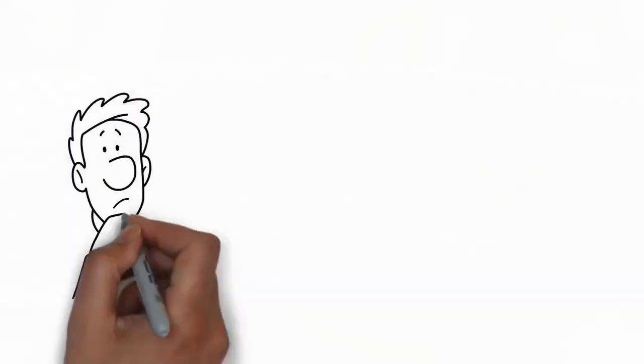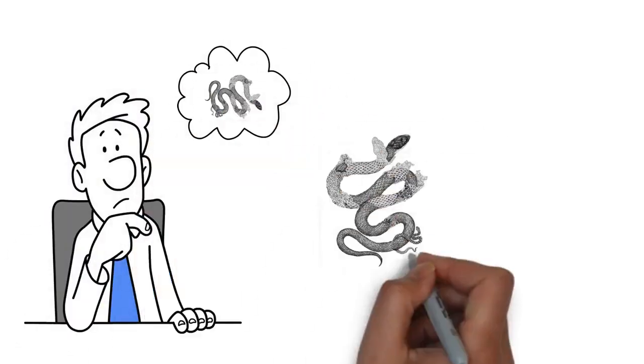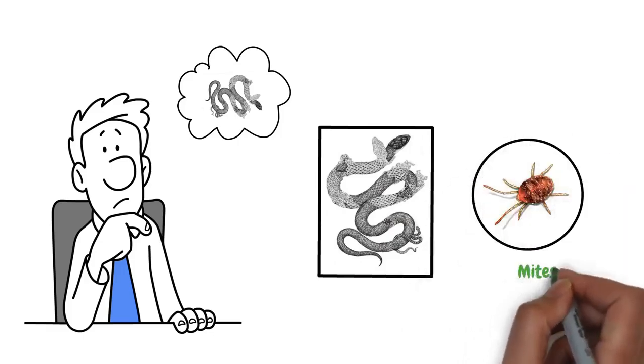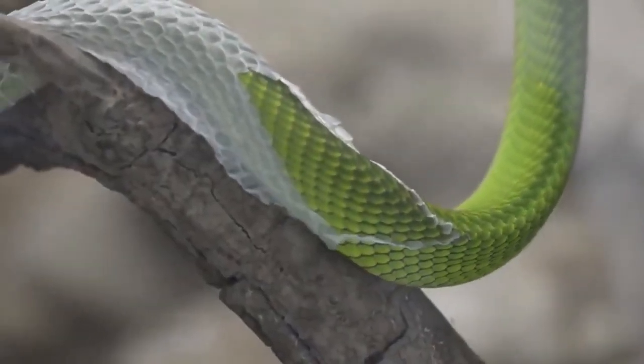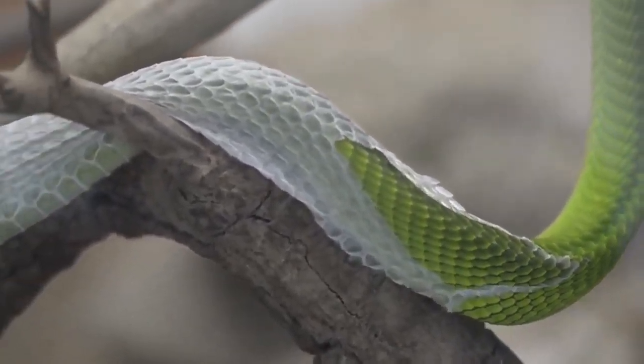The whole process can take from a few hours to a day. Shedding is important not just for growth — it also helps snakes get rid of parasites like mites that may be stuck on their old skin. Plus, it keeps their scales in good condition, allowing them to move smoothly and protect their bodies. A snake's new skin is fresh, shiny, and ready for action.